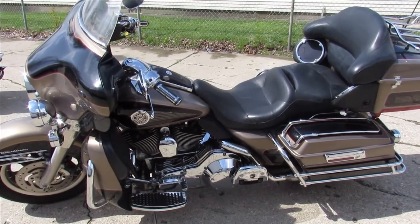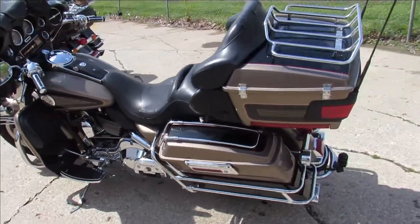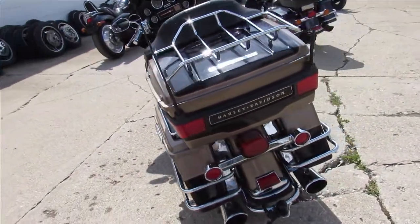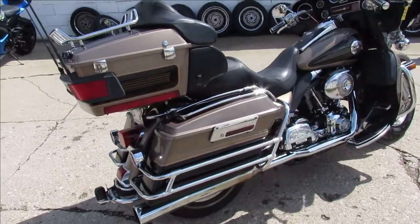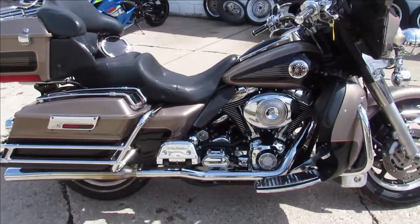Hey guys, ApprovalPowerSports.com here doing some videos on some bikes we just took off the truck. This one here is a 2004 Ultra Classic for sale — a good looking bike, only has 34,460 miles. Sharp clean bike comes with chrome switches, chrome switch housings, upgraded floorboards, upgraded lower controls.